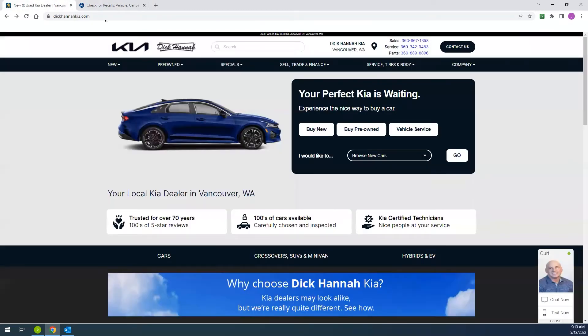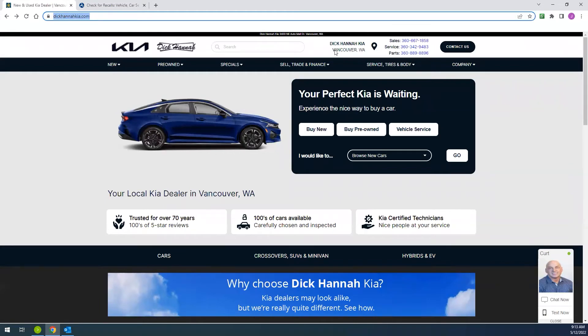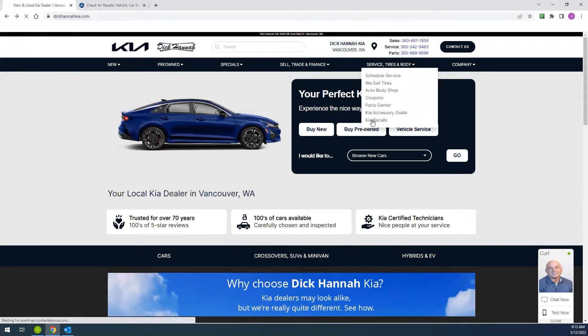Once you're ready, go to our website at DickHannahKia.com, choose Service, Tires, and Body, and select Kia Recalls.